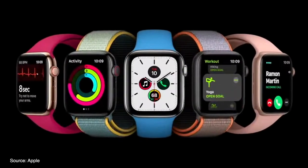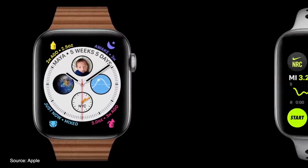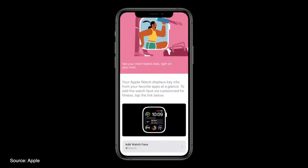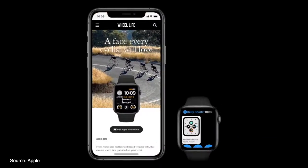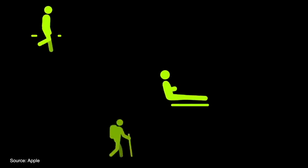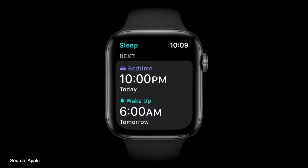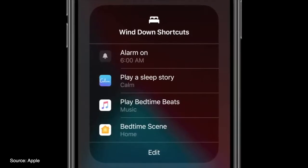Moving on to WatchOS 7, which brings users the ability to create custom watch faces and share those watch faces with others, or discover new watch faces with the new Face Sharing feature. Users can discover curated watch faces on websites or share directly — simply press Add Apple Watch Face and you're all set. WatchOS also brings all of the new map updates from iOS and offers new workout modes like Dance, Core Training, Functional Strength Training, and Cool Down. Apple also introduced a new sleep tracking mode for WatchOS, which allows users to track their sleep and create new bedtime routines and better sleep habits with the help of their Apple Watch and iPhone.